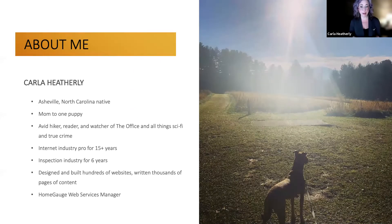First, a little bit about me. I'm from Asheville, North Carolina, and I am 100% obsessed with my puppy Hazel. I started working with HomeGauge as a contractor in 2015, building home inspection websites and writing content. Russell, one of the original founders of HomeGauge, approached me in early 2017 about joining the crew full-time and building out the SEO program. I couldn't say no — I had already worked with the company for a while and was extra excited about coming on board with the web services team.